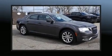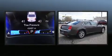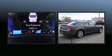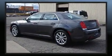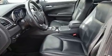Get excited about the 2016 Chrysler 300. This four-door, five-passenger sedan still has less than 45,000 miles. Smooth gear shifts are achieved thanks to the refined six-cylinder engine, and for added security, dynamic stability control supplements the drivetrain.